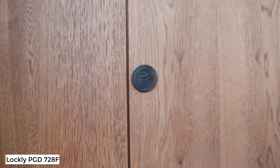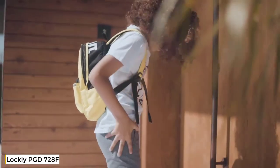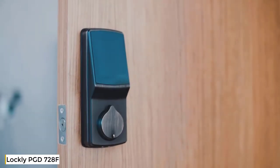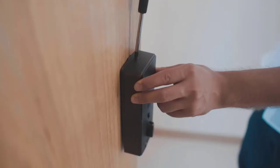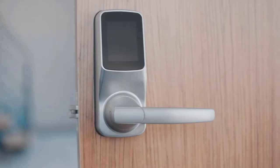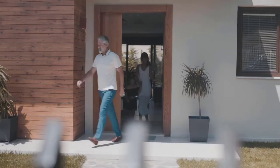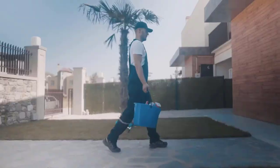This is your old lock — boring, old, dumb. Your kids are always losing their keys and we sometimes have our hands full. This is Lockly, an award-winning smart lock packed with the latest features in convenience and security. It's simple to install and comes in different versions, whether it's a deadbolt or latch lock, and fits both right swing and left swing doors.